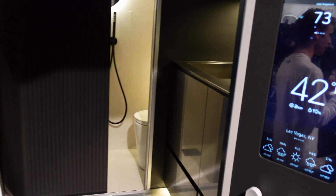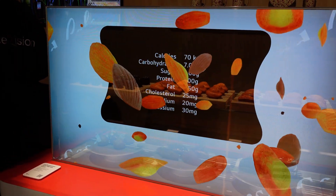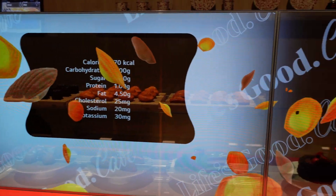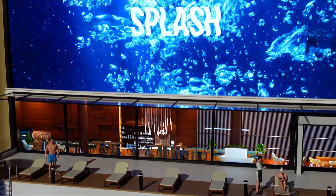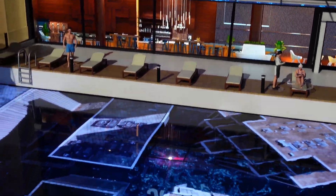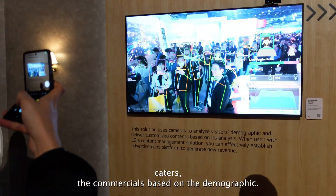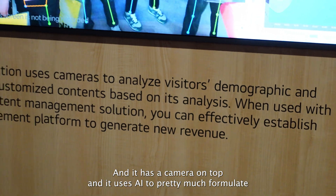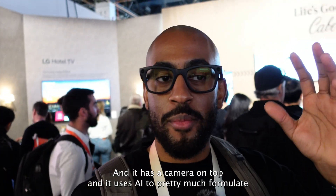Aside from the cool tech packed into RVs and cars, LG also showed use cases for that OLED transparent display — like showing sales prices or nutrition facts at a grocery store. They also displayed what looked like a TV inside a swimming pool. The TV basically caters commercials based on demographic using a camera on top and AI to formulate that information.